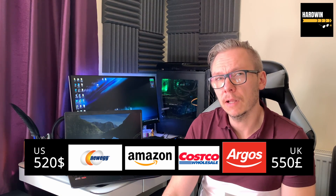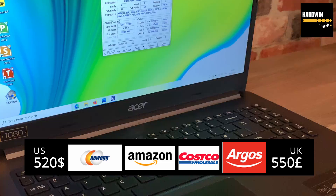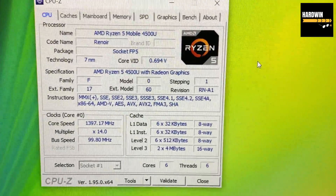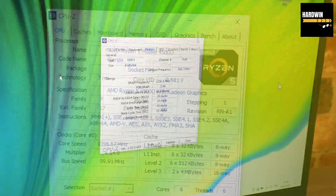Also worth mentioning: the laptop is currently costing around 550 pounds in the UK. I've seen it on the US market for around 500 dollars. It's a very good price for what you get — you have a very powerful CPU and enough storage and RAM memory.